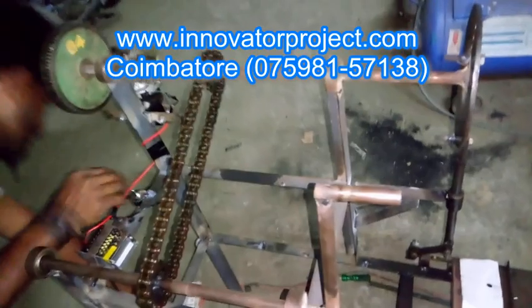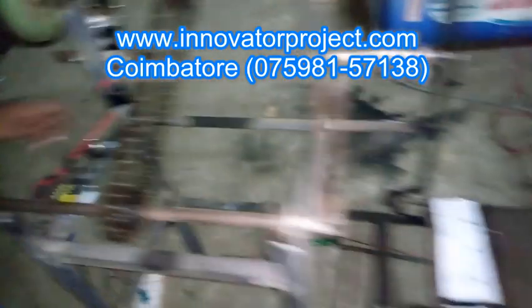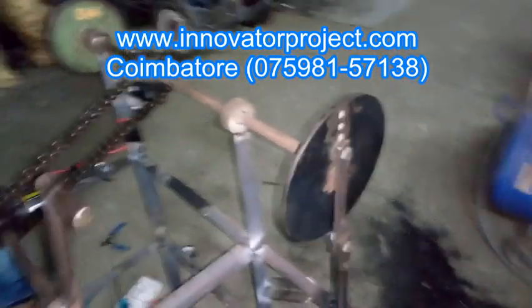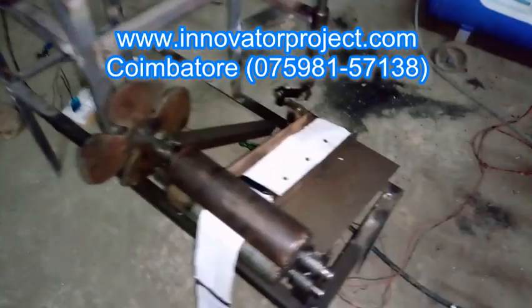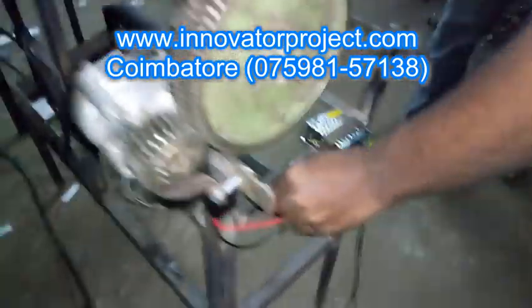At Innovator Project Training Institute, we have a great experience of over 13 years of project training in streams like mechanical, mechatronics, automobiles, robotics, production, electrical and electronics, electronics and communications, instrumentation, aeronautical and marine engineering platforms.